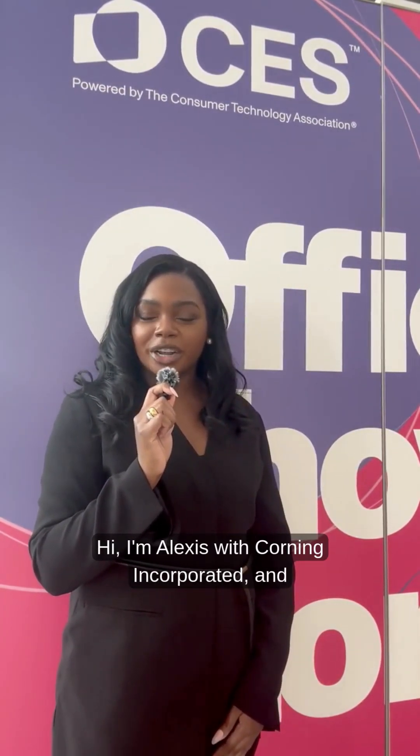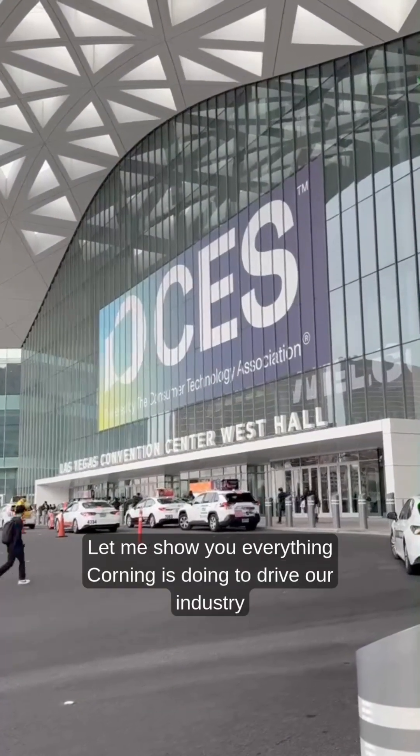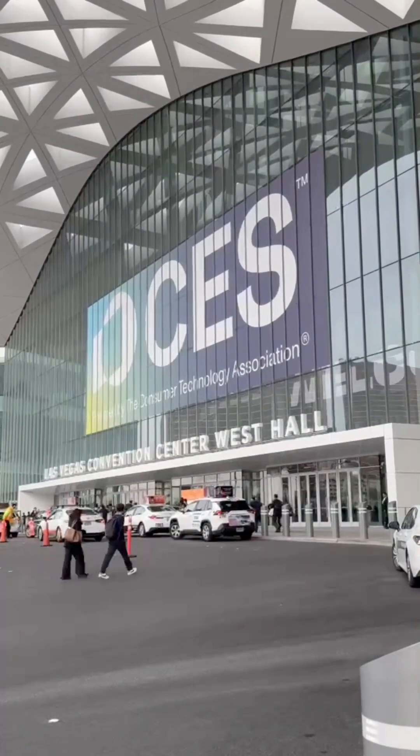Hi, I'm Alexis with Corning Incorporated and we're here at the 2026 Consumer Electronics Show in Las Vegas. Let me show you everything Corning is doing to drive our industry forward.